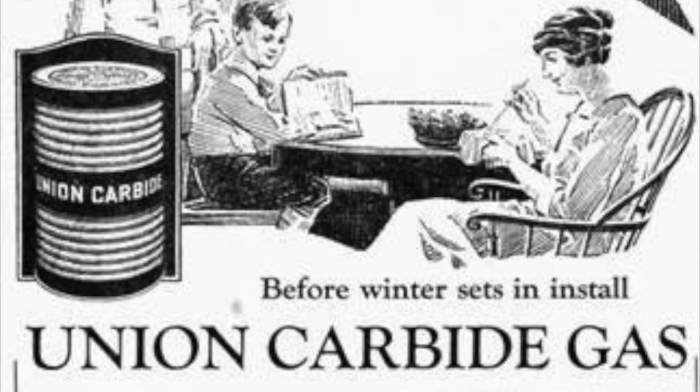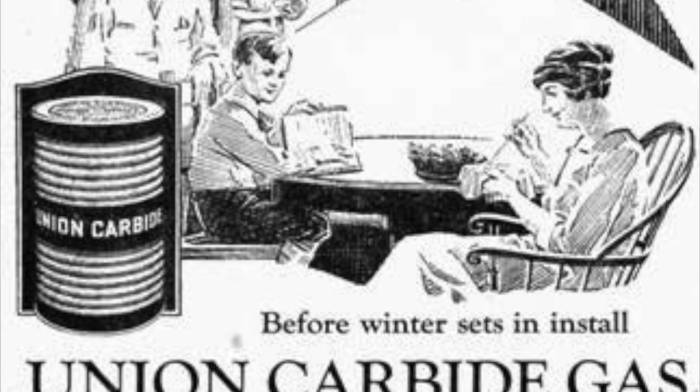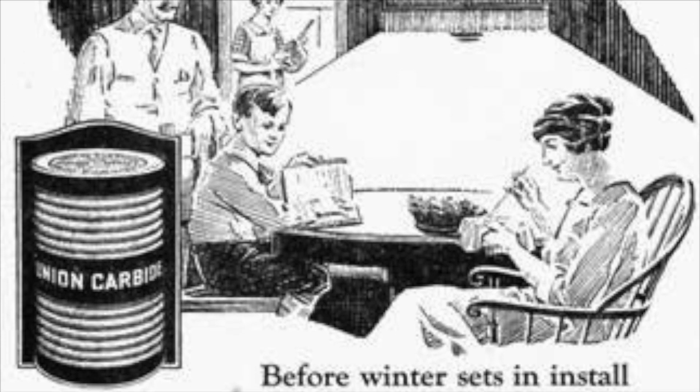Wilson went into the carbide and acetylene business, and in 1895 a consortium was formed called Union Carbide to produce and distribute carbide and acetylene. Wilson would eventually sell all of his patents to Union Carbide, which still exists to this day as a subsidiary of Dow Chemical.